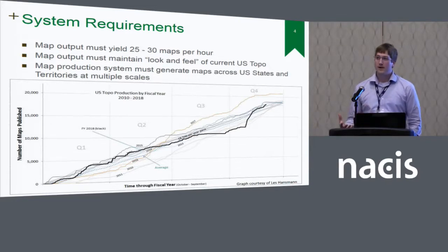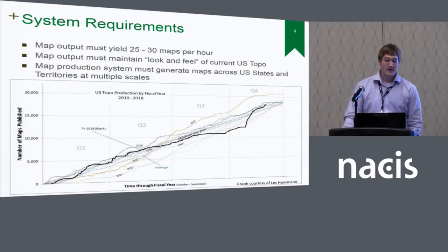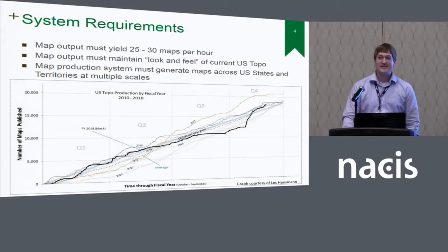Coupled with this, we had a lot of third-party software dependencies that didn't always play along very well with ArcGIS technologies, so the technology became dated. Servers were left lingering and we ultimately got into a lot of security vulnerabilities on the system. This was really the biggest driver for us migrating and reimagining what the system looks like. These are some of the basic system requirements: we need to create about 25 to 30 maps an hour.